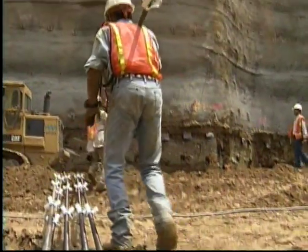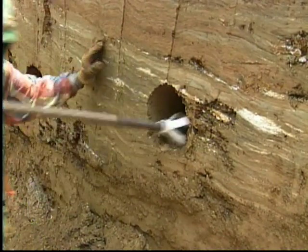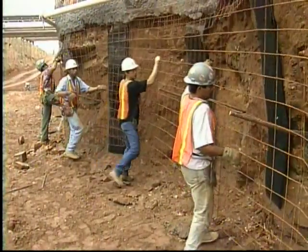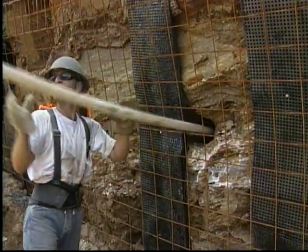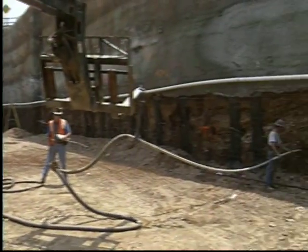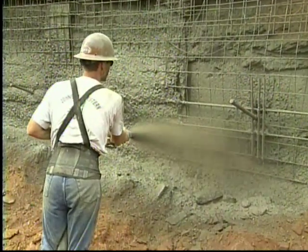Technicians place the soil nails into the drilled holes. The threaded steel bars have centralizers every 7 feet to keep the nail in the center of the hole. A steel mesh is applied to the wall around all the soil nails. Concrete is pumped into the hole by the technicians. After the holes are grouted and the steel mesh placed, technicians shotcrete the wall.